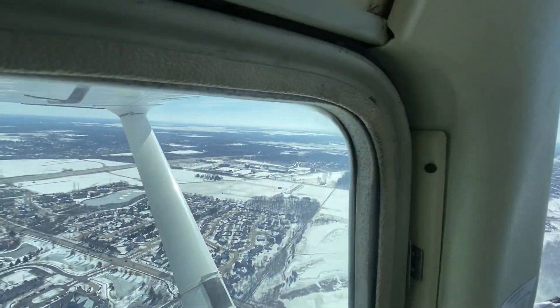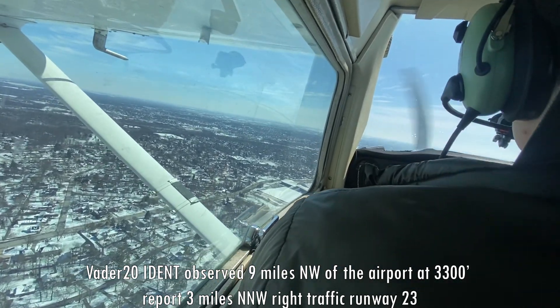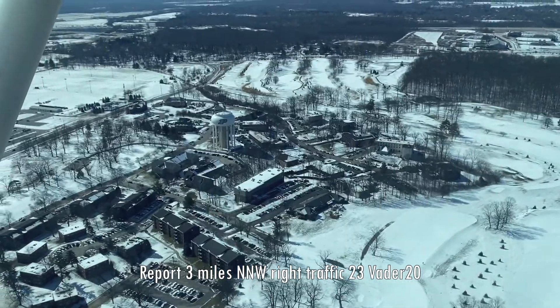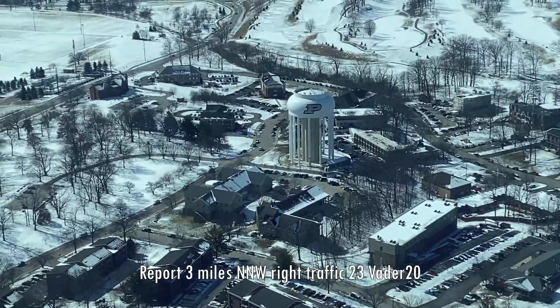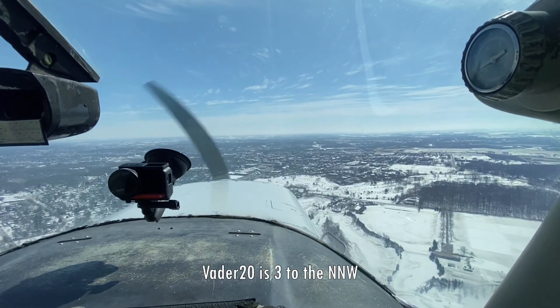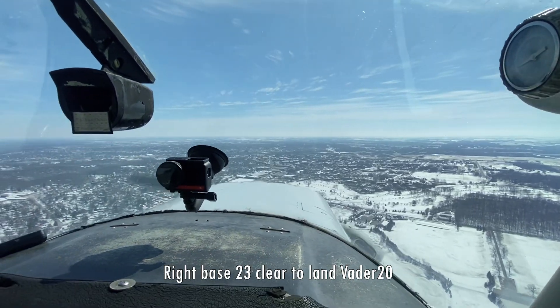Descend to observe, 9 miles northwest of the airport at 3,300. Report 3 miles north-northwest, right traffic runway 23. Vader 20 is 3 to the north-northwest. Vader 20, enter right base runway 23, clear to land. Right base 23, clear to land, Vader 20.